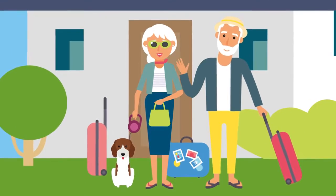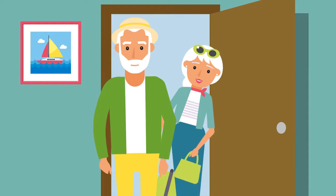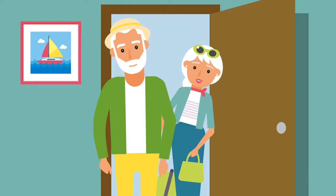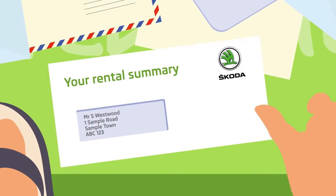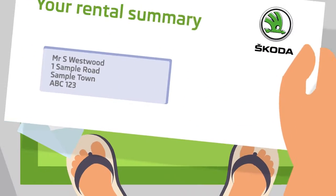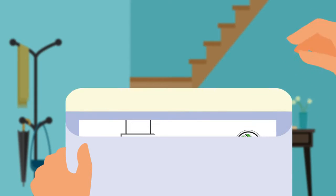With PCH you can drive a new car every few years, and you don't need to worry about depreciation or selling your car at the end. Sometimes servicing and maintenance costs are built into the monthly rental payments, meaning your motoring costs are fixed and more manageable.